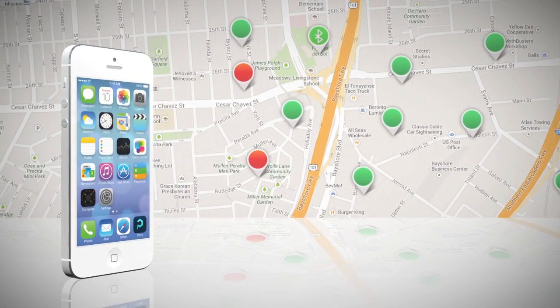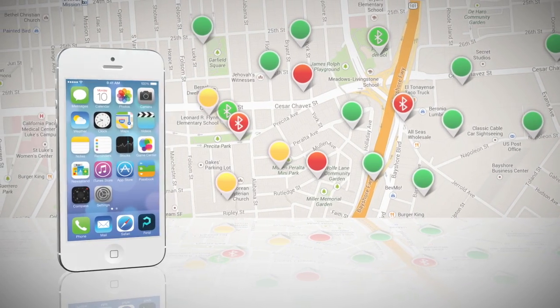Parked will even check you in and out automatically via Bluetooth. It's a seamless experience.